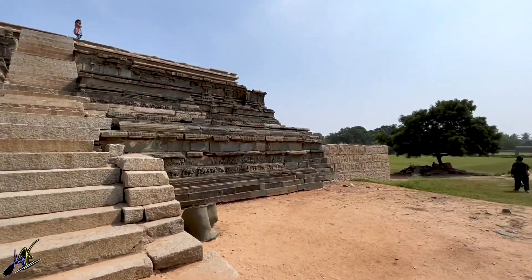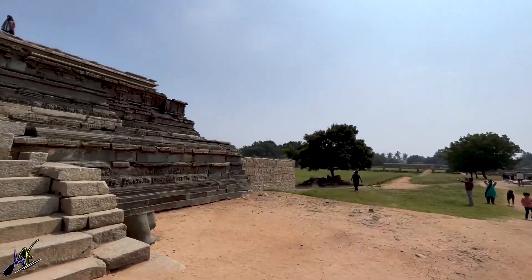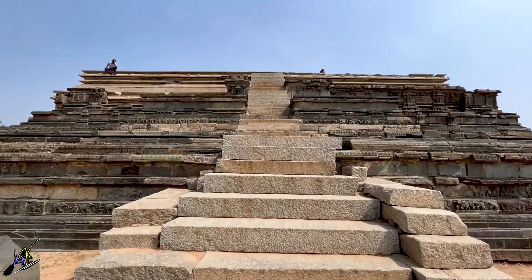I overheard a guide here who said that this is a dibba, which is called a plateau, and the king used to sit on top. So let's go up and sit there.